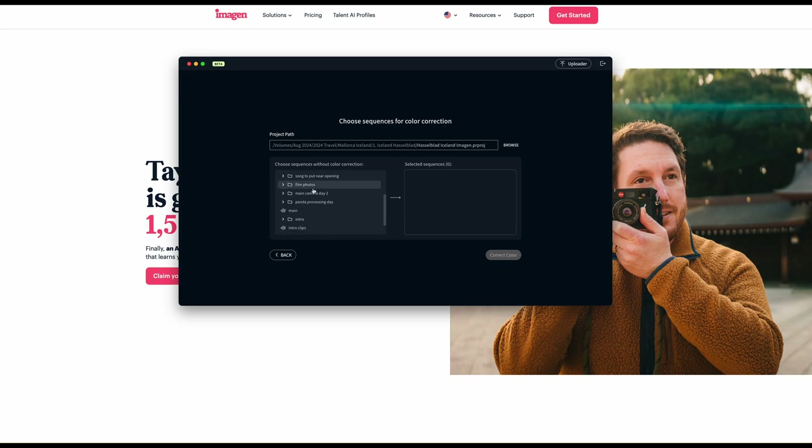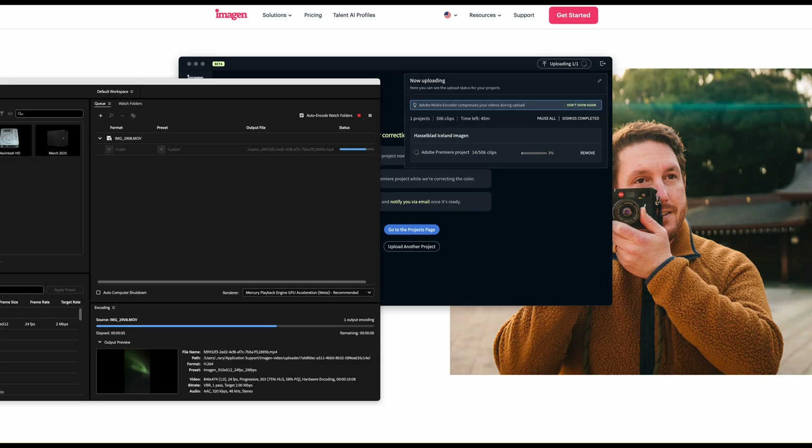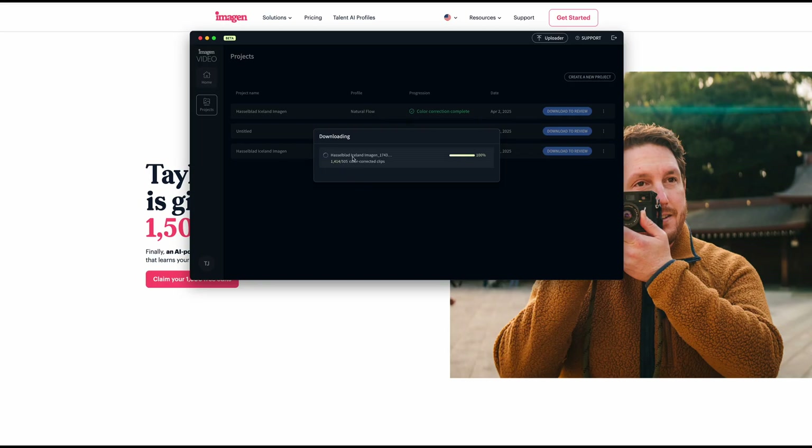The process is pretty simple and very similar to the way Imagin handles photography. You open up the application, you select your project. Right now it's only working with Premiere, so if you have Premiere, great — hopefully there's future support for other platforms. It will make proxy files for all of your larger clips, so it's not going to be uploading every single clip for analysis. It makes smaller versions to color correct from, similar to the smart previews that Lightroom creates that Imagin edits from.